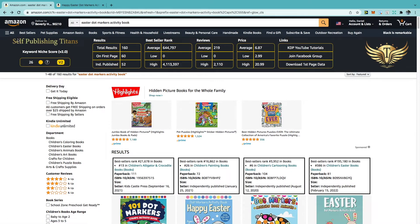For the month of April we're going to be taking a look at Easter. Easter is usually pretty much quite saturated — people will tell you to create coloring books and activity books — but when I checked the results they were pretty high numbers, so I think a better way to niche down is by doing dot markers activity books. The results are only 160, which gives you a great chance of actually selling one of these books. I'm a bit surprised that Self Publishing Titans has given us a keyword niche score of 26, which is quite low, but there's definitely massive potential with this niche.